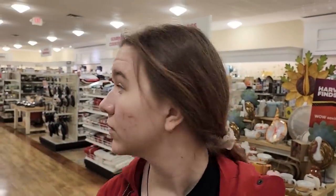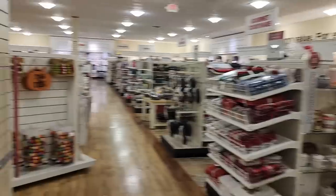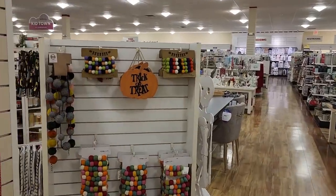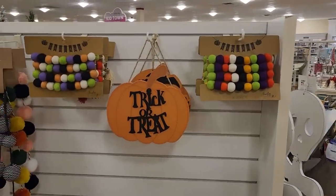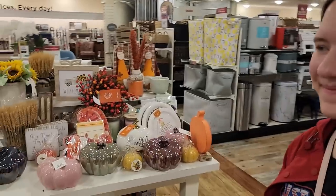They already have the turkey stuff behind us, which we don't review. But there are some trick-or-treat items here. That pretty much covers this place. We're getting closer to actual Halloween day, which means we're running out of stores to go to. If you have any suggestions, let us know on Instagram, and be sure to subscribe for more content. Bye!